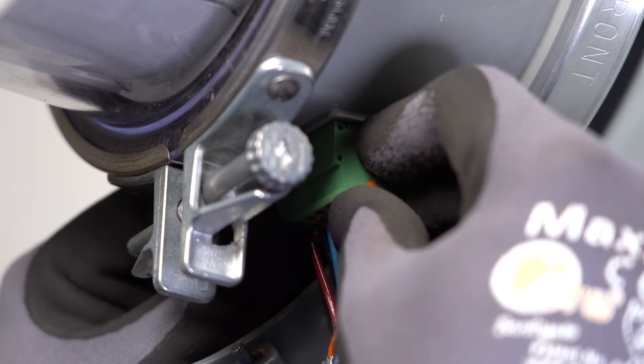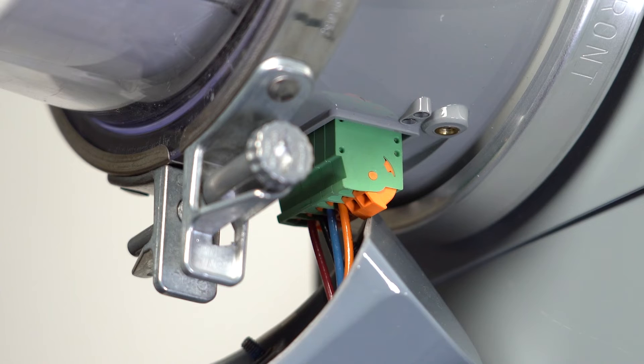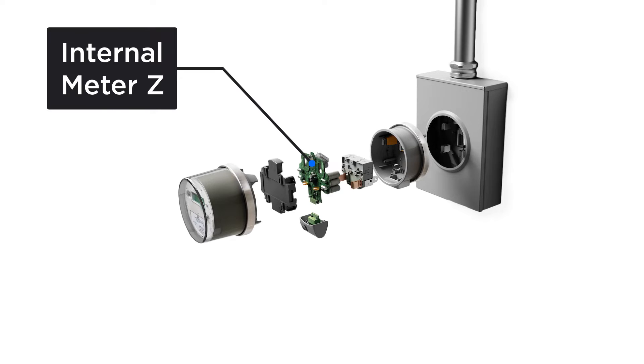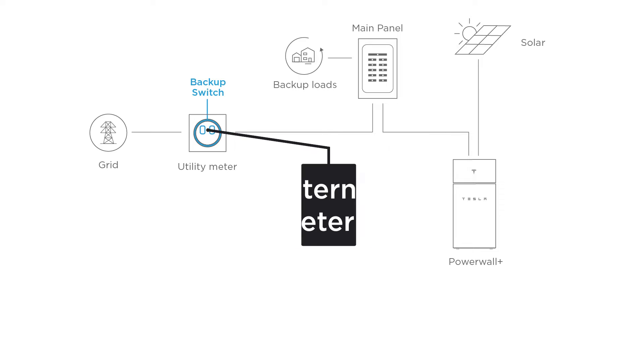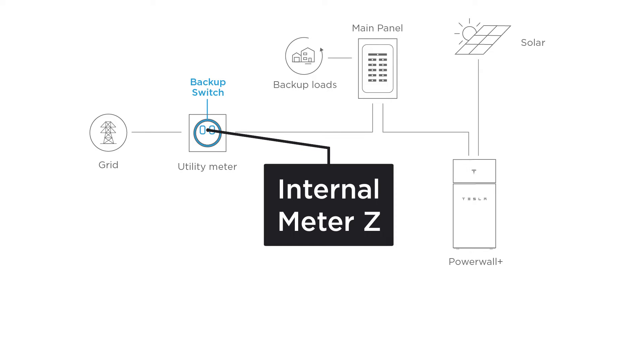When installed with Backup Switch, site monitoring for Powerwall systems is completed with internal meter Z. Because Backup Switch is installed directly behind the utility meter, all site power flow is inherently captured by meter Z, and no additional CTs can be configured as site.